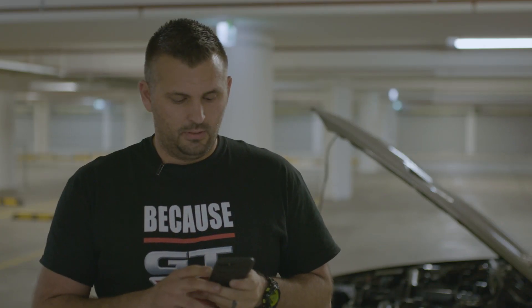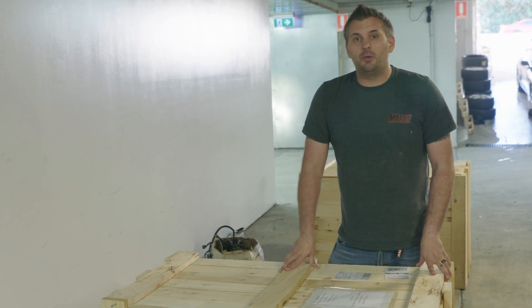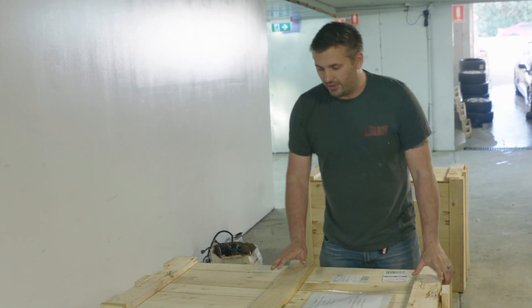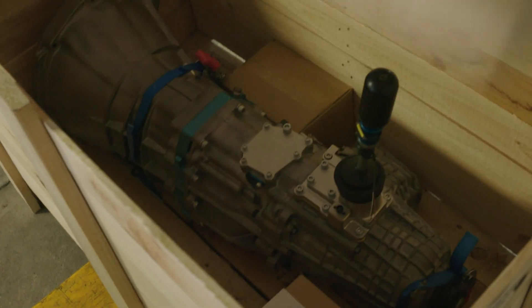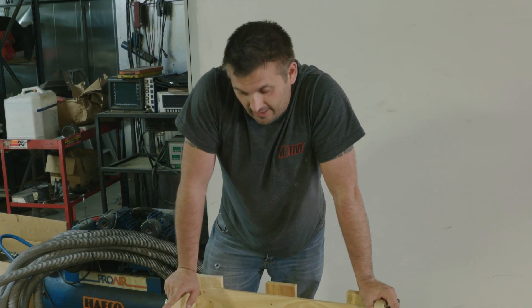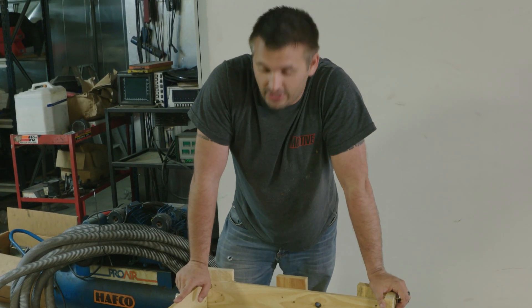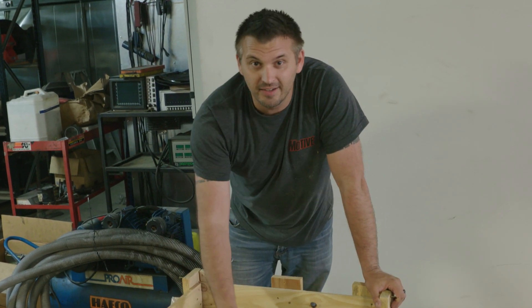Hang on — the boys at Croydon have said there's a delivery for me, a very large box with something cool inside. Before we go, we're going to let you in on a little secret for our next episode of Motive Garage. It's very special, it comes in a big box — let's open it up. In case you haven't worked it out, it's a PPG six-speed sequential gearbox for our GTR. We're going to prove once and for all just how much of a performance increase you can get from one of these bad boys.